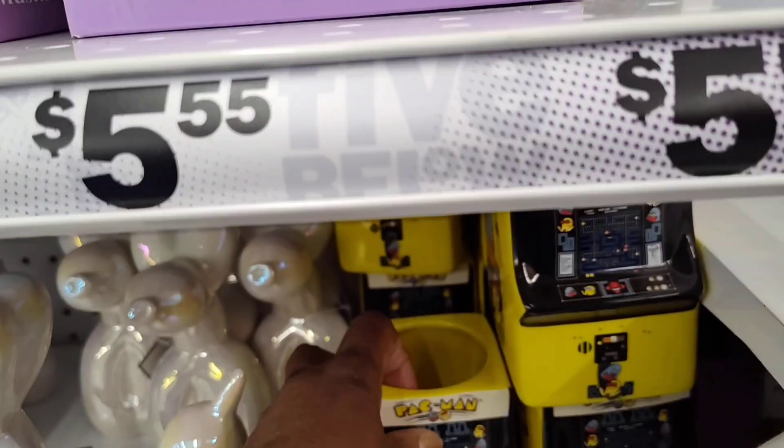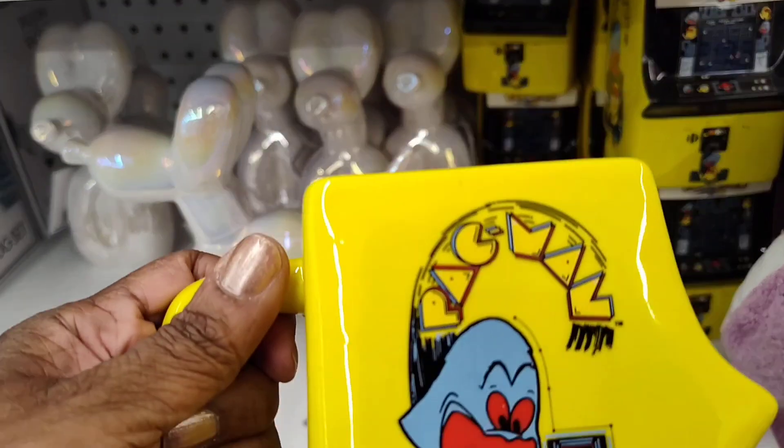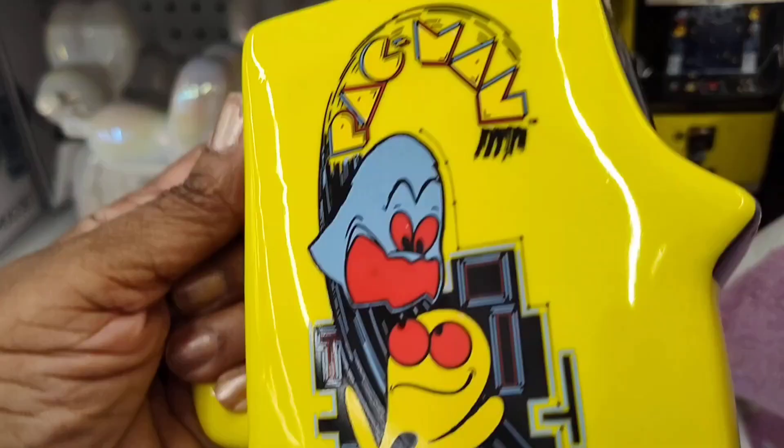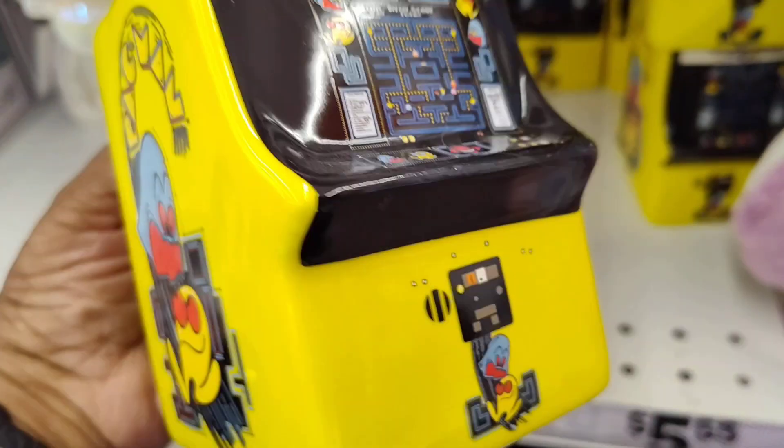And they have these here — they got Pac-Man, y'all! Pac-Man! Isn't that beautiful? Oh my god, I used to love Pac-Man.